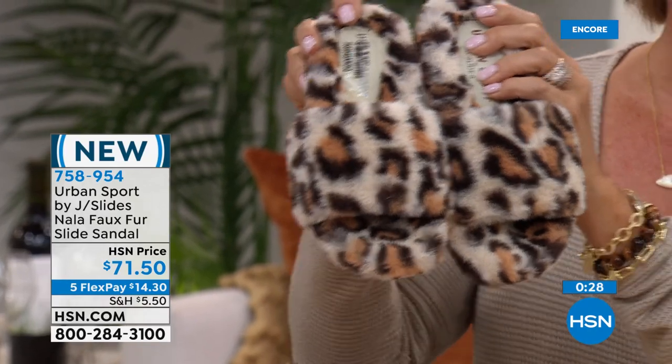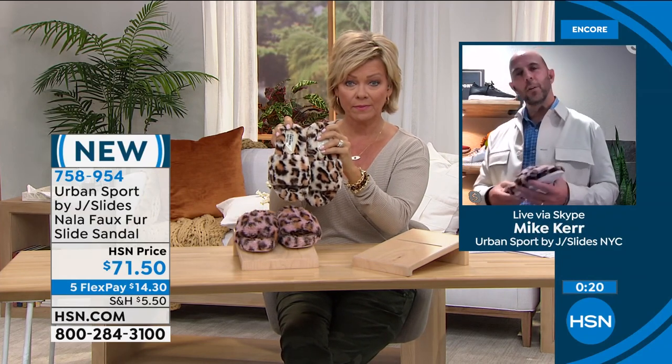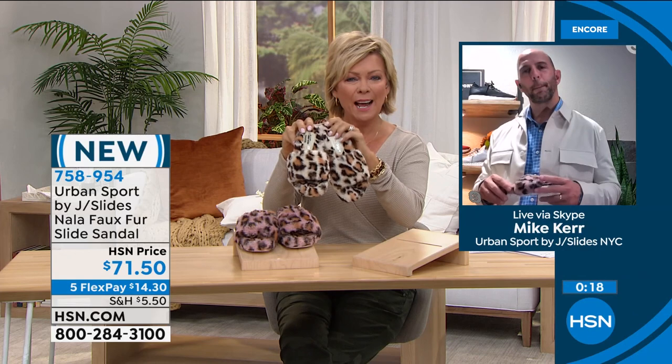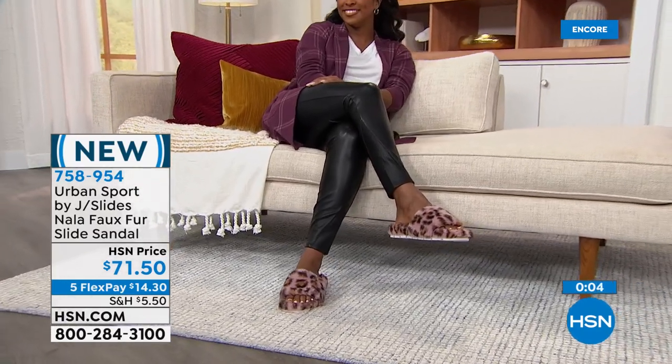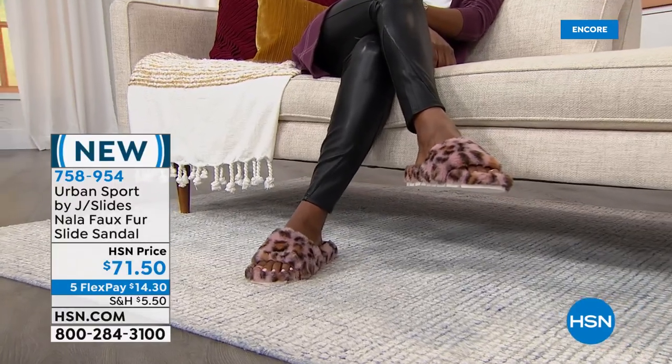Mike, this is whole sizes only — what do you recommend if we're between sizes, going up or down? Kelly, I'd go up on this one. Yeah — there's nothing worse than something that's too tight. But this is obviously an open slide sandal, so it's up to you. If you do have a little bit narrower foot, I would go down. But it is so darn cute.